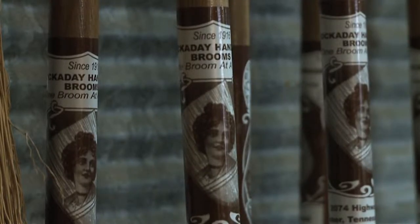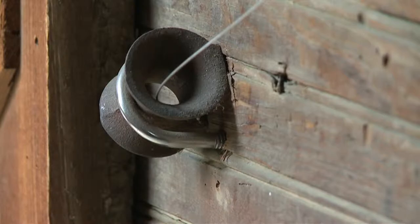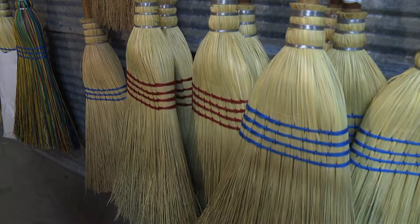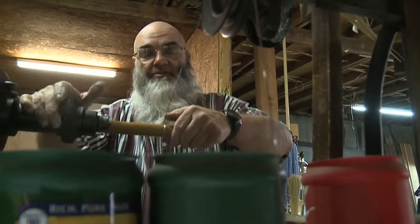We're just going to slide the broom into the mouth of the machine. In 1916, Martin's ancestors were looking to make money in the winter when their fields were frozen. My grandfather always said if a Hockaday Broom ever gets loose and comes off the handle, we replace the broom.